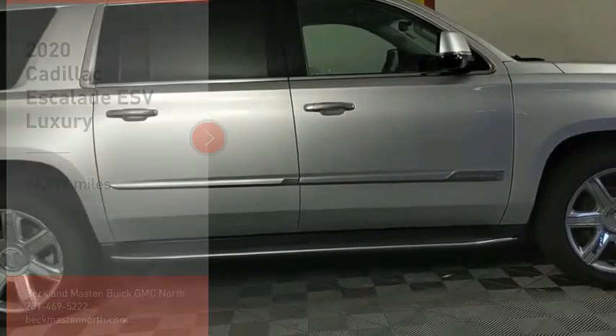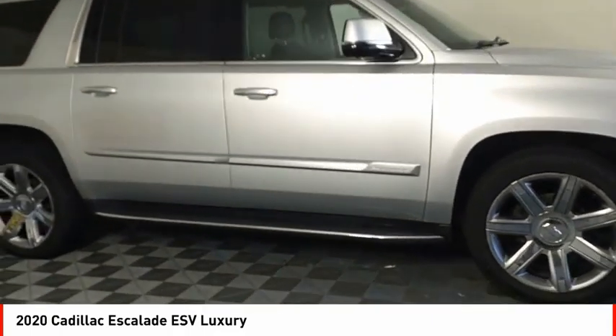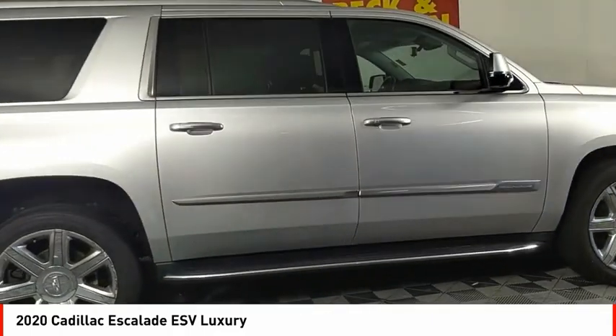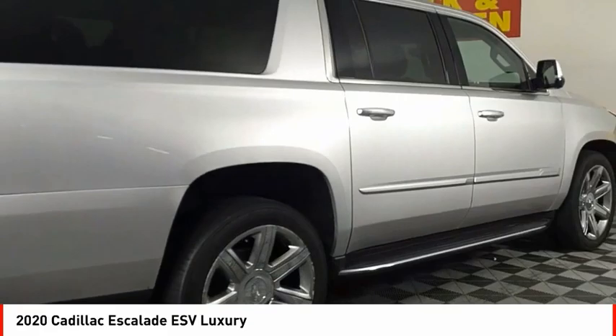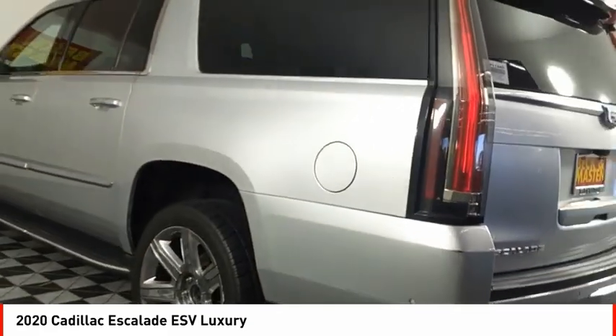Make a great choice today with the 2020 Escalade ESV. The Cadillac Escalade ESV is a longer version of the Escalade. The ESV is a large, luxurious SUV that delivers performance and style.